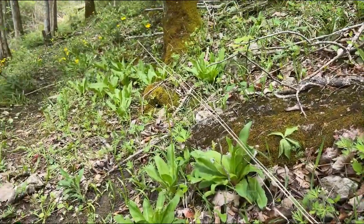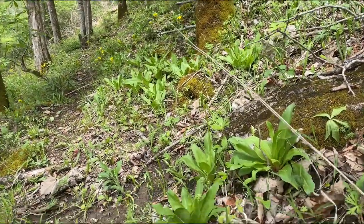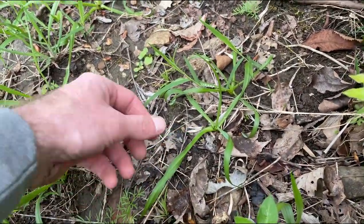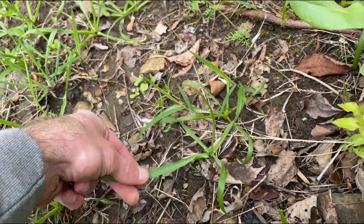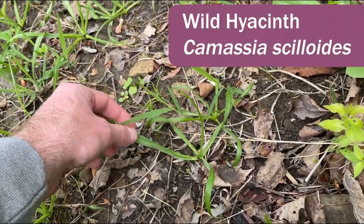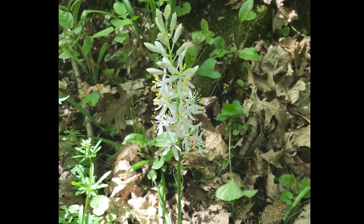There's just tons of it in here and it's not quite in bloom like a number of other things. This grassy-looking plant is a type of lily called Camassia scilloides. It's unfortunate that it's not in bloom yet, because this slope will just be covered with Camassia.